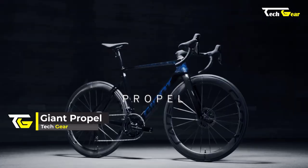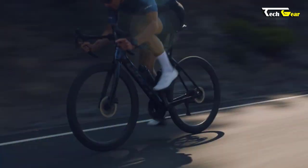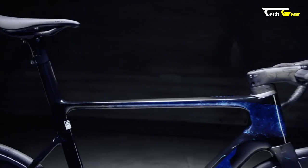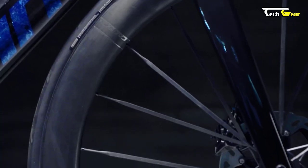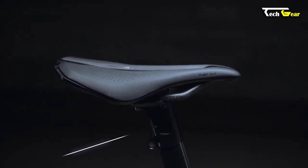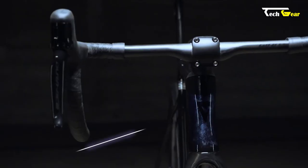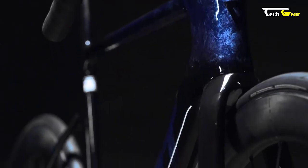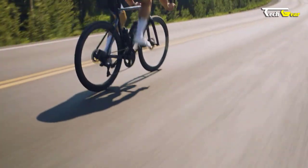The Giant Propel is a cutting-edge aero road bike designed for one purpose: winning races. The Aero System Shaping technology is at the Propel's design core — a holistic approach that analyzes every aspect of the bike, from individual components to the overall system, using computational fluid dynamics and wind tunnel testing. The goal is to create a bike that performs optimally in real-world riding conditions. One standout feature is the truncated ellipse airfoil shapes found in key areas of the frame set, such as the downtube, seat tube, and seat stays, minimizing drag and enhancing overall aerodynamic performance.